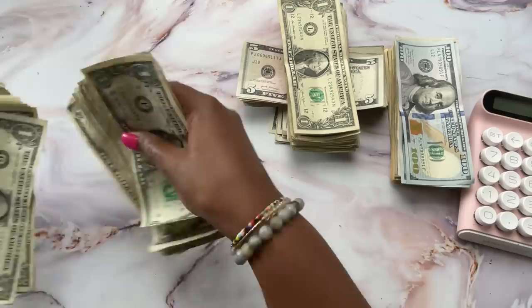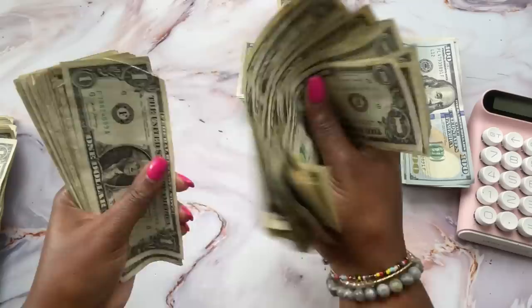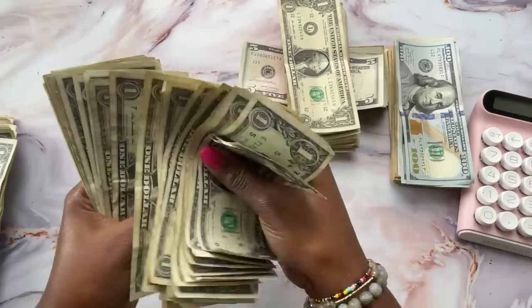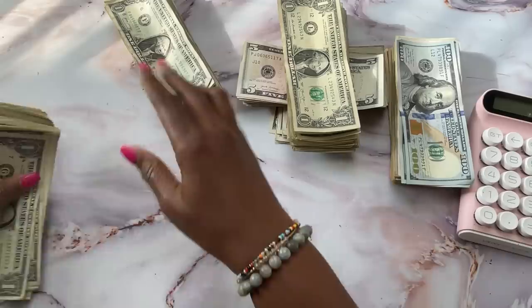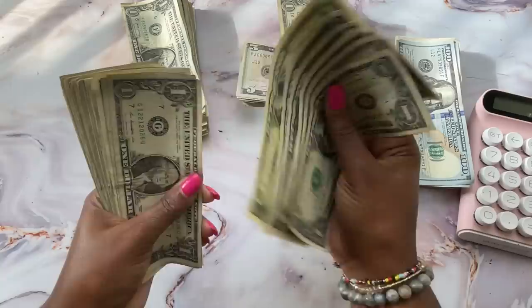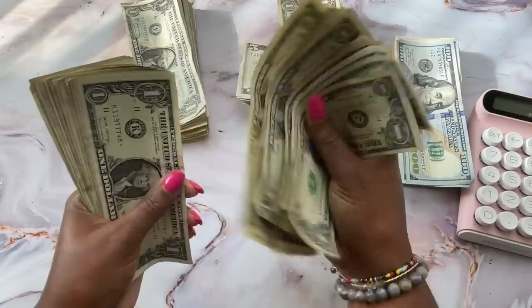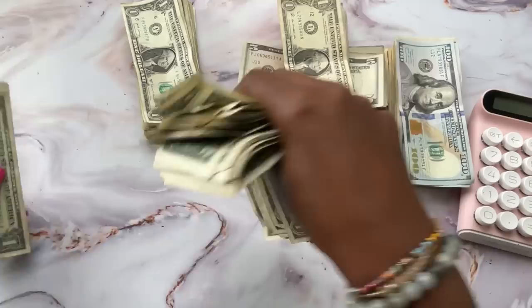Now counting all the ones... one, two, three, four, five... all the way to fifty. Did y'all see that — I picked up exactly fifty ones! Couldn't have planned that one. Let's see if this other stack is also fifty. Yes, this is fifty as well. Counting through... one through fifty. So that's another fifty dollars in ones.